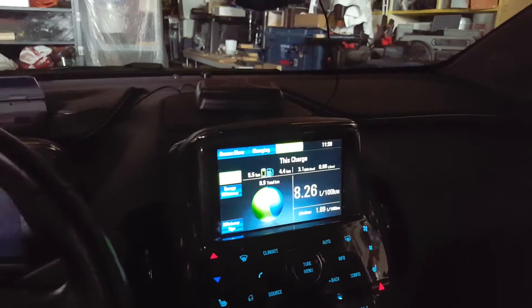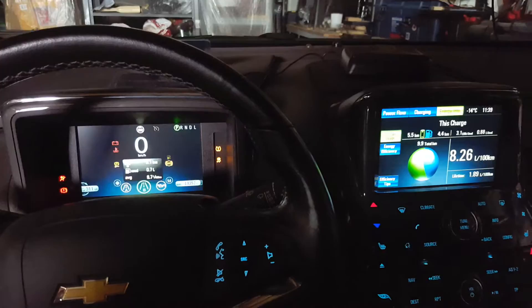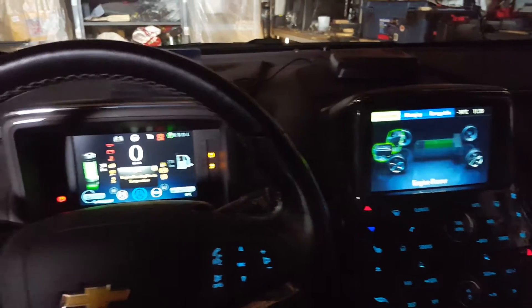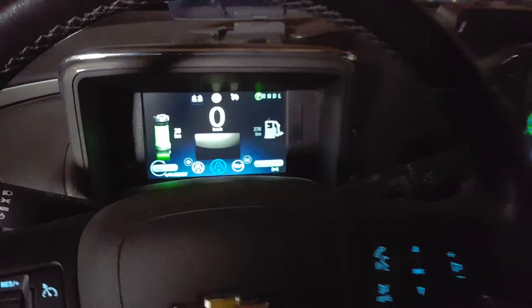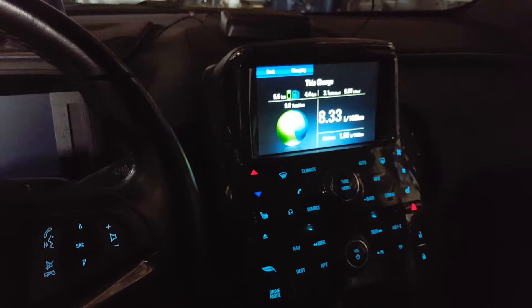I'm actually in my garage where it's nice and warm, but if I start the car now, you'll see the engine come on. There we go — the engine just turned itself on. I'm in my garage and I still have 33 kilometers left on the battery, which is unacceptable.